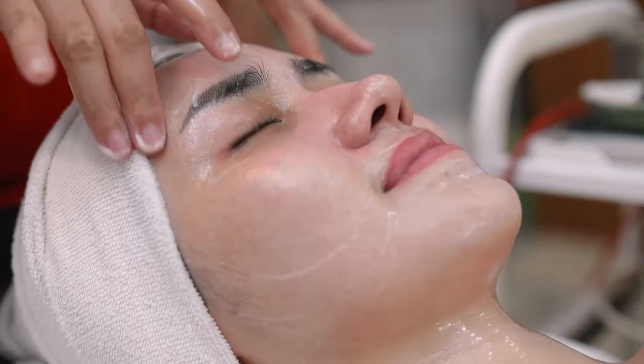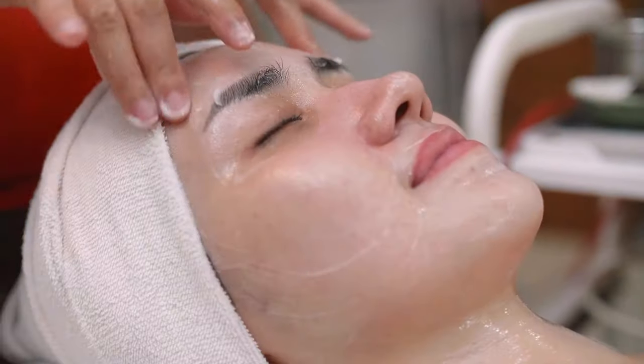Don't worry, I'll address all of these concerns as we dive deep into this game-changing information. Whether you're in your 30s and just starting to notice these spots, or you're in your 60s and looking for a solution, this video is packed with evidence-based strategies that can work for everyone.